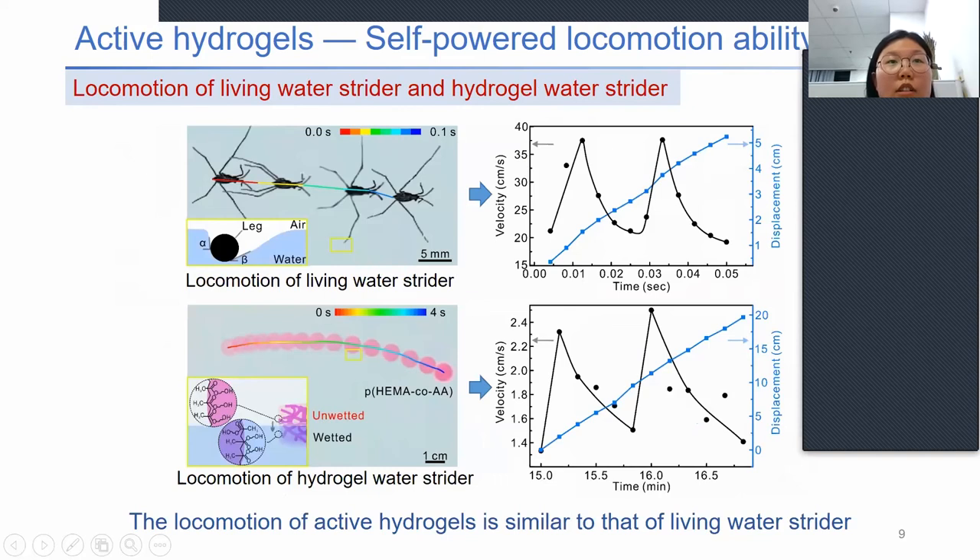In the natural world, water striders propel themselves by driving their central hydrophobic legs. When the central legs strike the water surface, the capillary force generated by the asymmetric contact angles acts as the dominant propulsive force for the locomotion of the living water strider. After the driving strike, the water strider drags the middle legs forward for recovery and then proceeds to the next thrust. During recovery, only resistive forces exist, so the velocity of the living water strider increases from about 21.21 cm/s to 37.5 cm/s in the thrust stage and decreases slowly in the recovery stage.